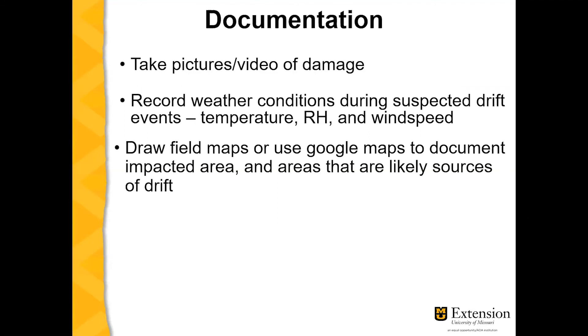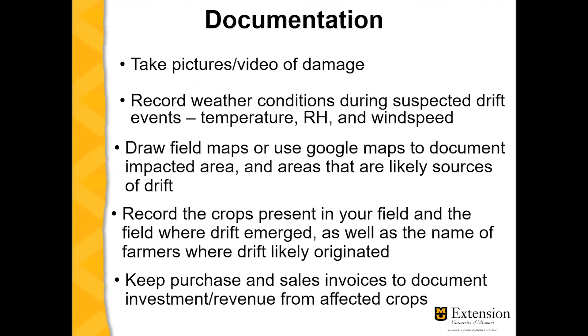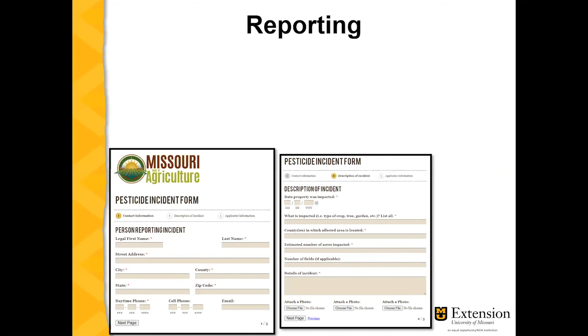Draw field maps or use Google Maps to document the impacted area and areas that are likely sources of drift. Record the crops present in your field and the field where the drift emerged, as well as the name of the farmers where the drift likely originated. Keep purchase and sales invoices to document investment and revenue from affected crops, and report these to the Missouri Department of Agriculture.